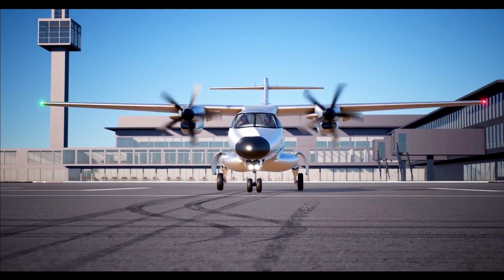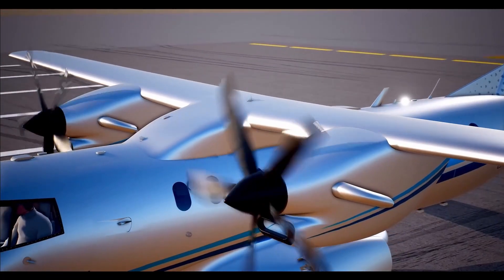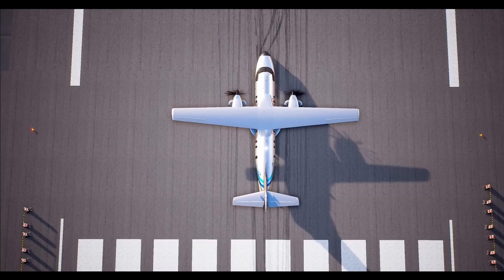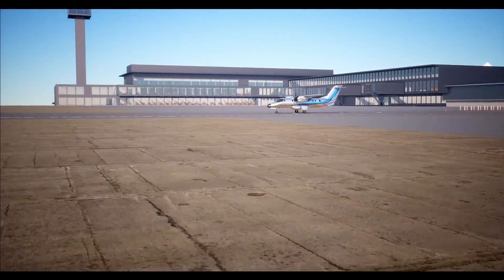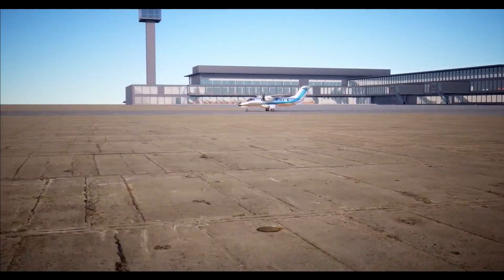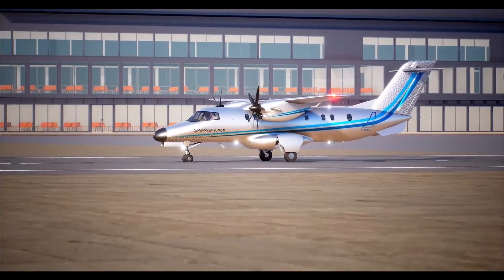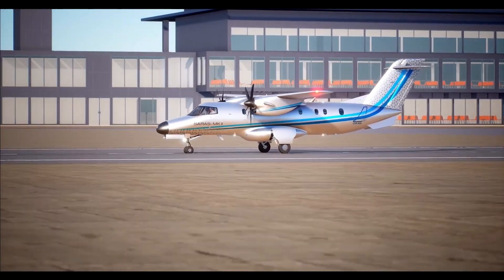Saras Mk2 is a twin-engine aircraft in tractor configuration, powered by 2 Pratt & Whitney turboprop engines with 1200 SHP each. It is the only pressurized commuter aircraft in the 19-seater category. The aircraft is designed to operate from semi-prepared runways and in environmental conditions varying from minus 40 degrees to 55 degrees Celsius. It requires a minimum take-off field length of 1185 metres at sea level with maximum take-off weight.